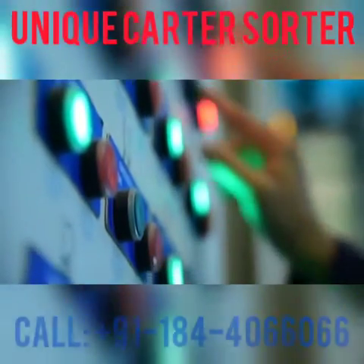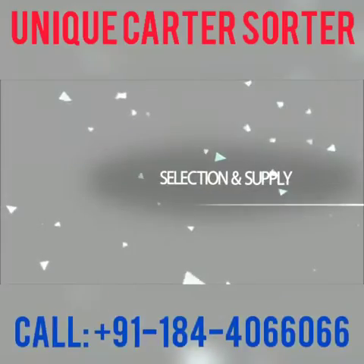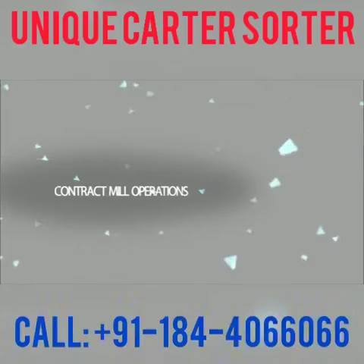Unique Color Sorter offers end-to-end solutions from consultancy, feasibility analysis, machine selection and supply, project management to installation, on-site training and contract mill operations.